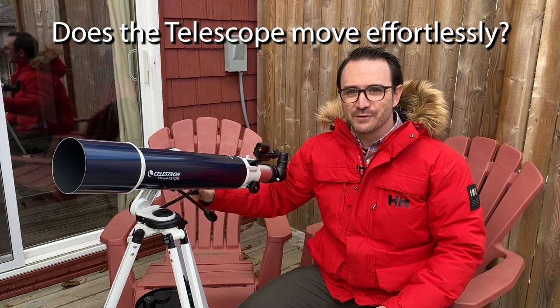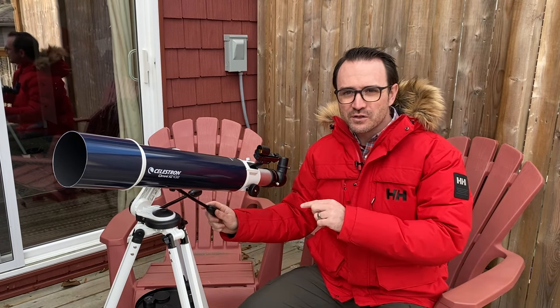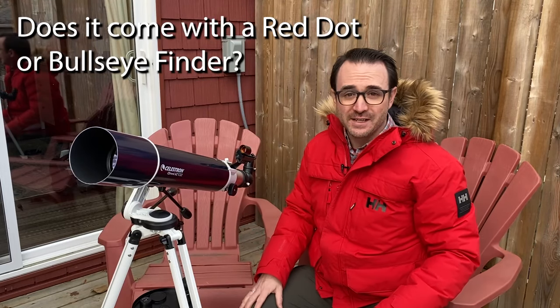I have a few rules for what makes a good beginner telescope in the sub-$300 range. One: does the telescope effortlessly move left, right, up, and down? Two: does it stay where you put it when you reach your target? Thanks to the slow-motion controls on this altazimuth mount, it passes these two tests easily — and note that slow-motion controls are extremely rare among beginner telescopes. Three: can it point high in the sky? Thanks to the mount's design and the 90 degree diagonal, yes. Four: does it have at least four inches of aperture? This telescope has 102 millimeters — just over four inches — allowing it to collect enough light for deep sky objects and decent resolution. Five: does it come with a red dot or bullseye finder? These are much easier to use than the tiny finder scopes on inexpensive telescopes.